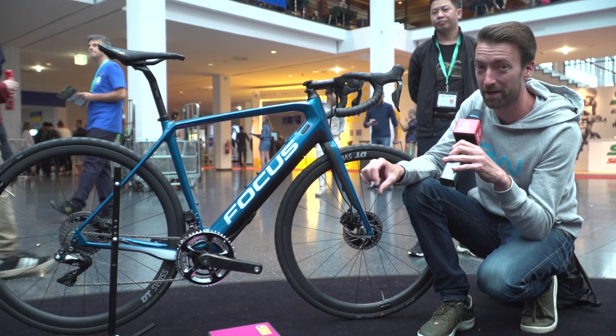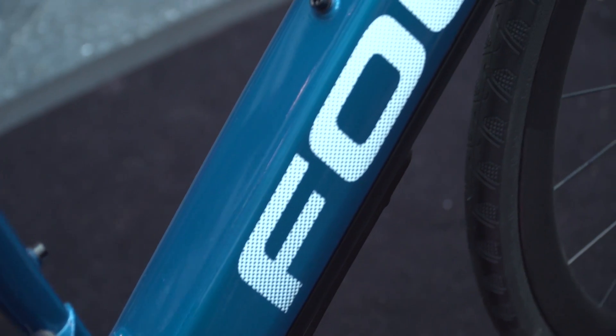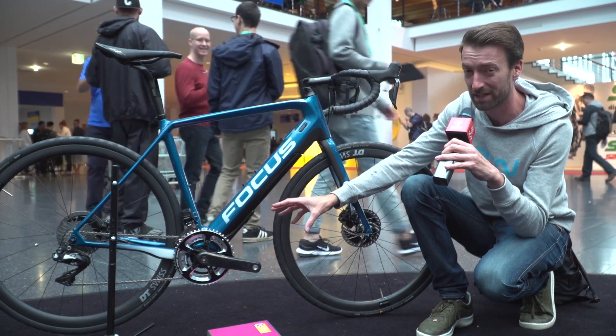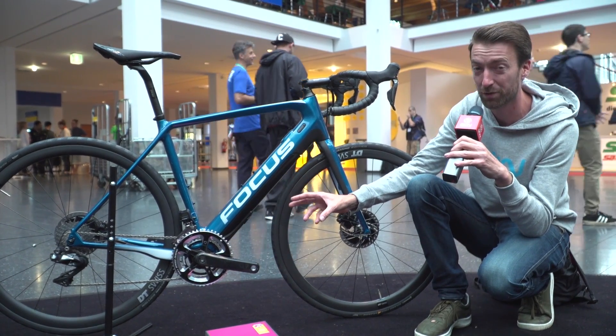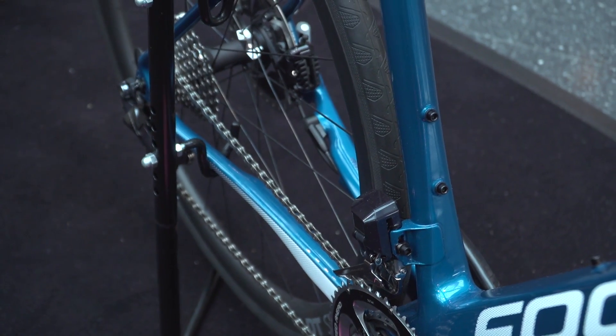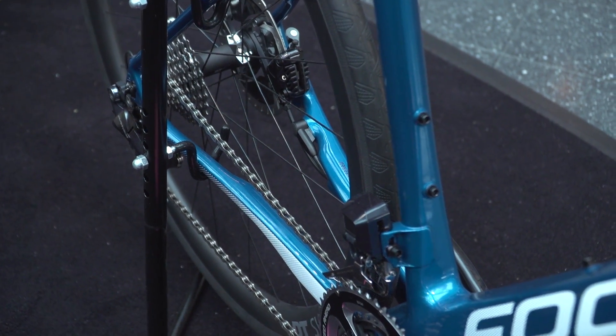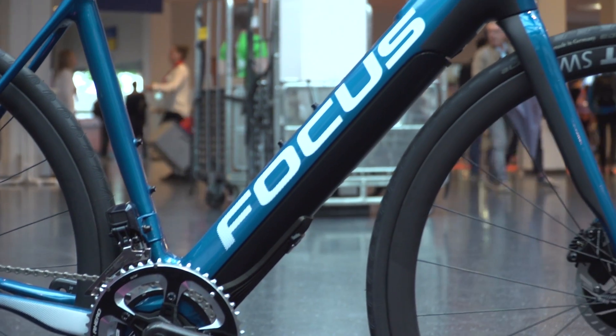This bike weighs in at 12.5 kilograms, including the 4.5 kilogram battery, so that's pretty good as well. There's a Fazua gearbox in the bottom bracket there. It does mean that the Q factor is slightly wider, but to accommodate that and keep the chain line fairly good, they've also widened the rear dropout slightly as well. That, I think, is a sign of things to come — e-bikes are going to look like standard road bikes in the not-too-distant future.